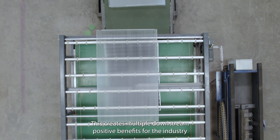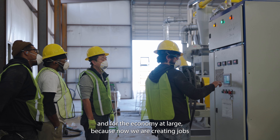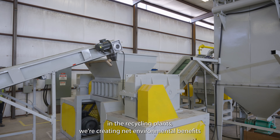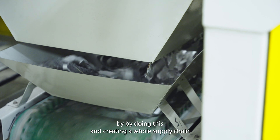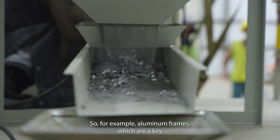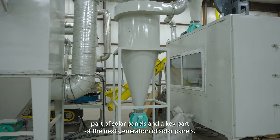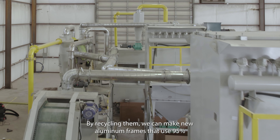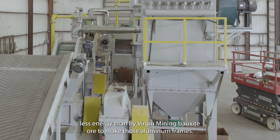This creates multiple downstream positive benefits for the industry and for the environment and economy at large, because now we are creating jobs in the recycling plants, creating net environmental benefits, and building a whole supply chain and ecosystem that can use and process these materials. For example, aluminum frames, which are a key part of solar panels, by recycling them we can make new aluminum frames that use 95 percent less energy than virgin mining of bauxite to make those aluminum frames.